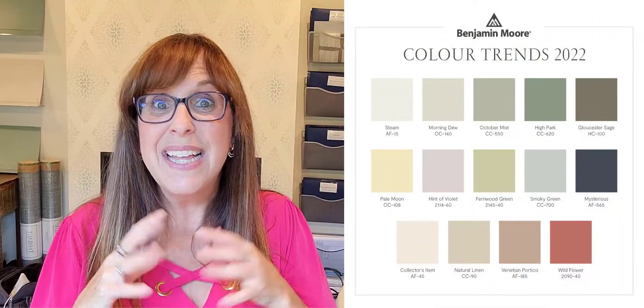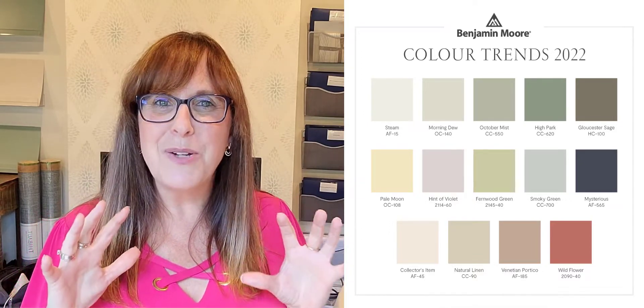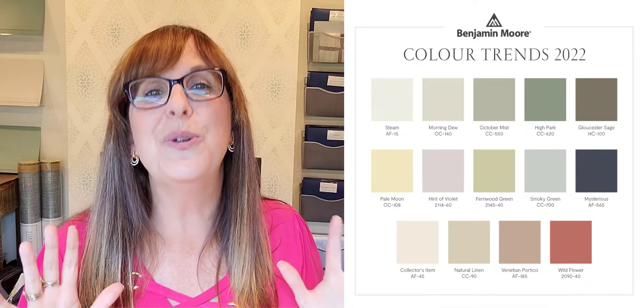Mysterious is a dark, dark blue, but really there's no blue in this palette. Blues are still super popular, but I'm okay — I'm not going to hold that against Benjamin Moore because I think they picked a beautiful palette.